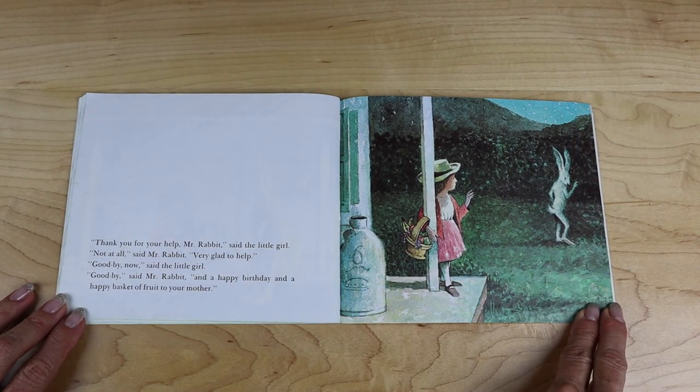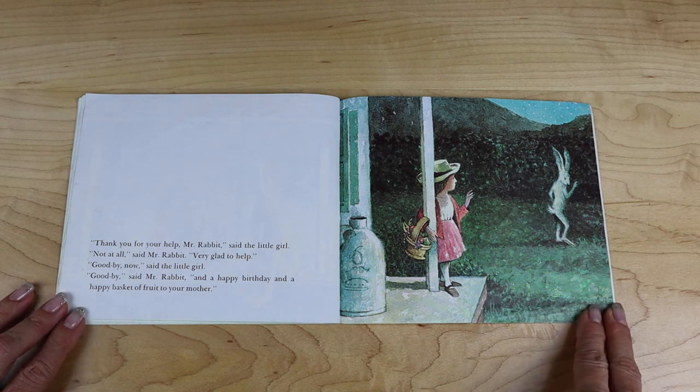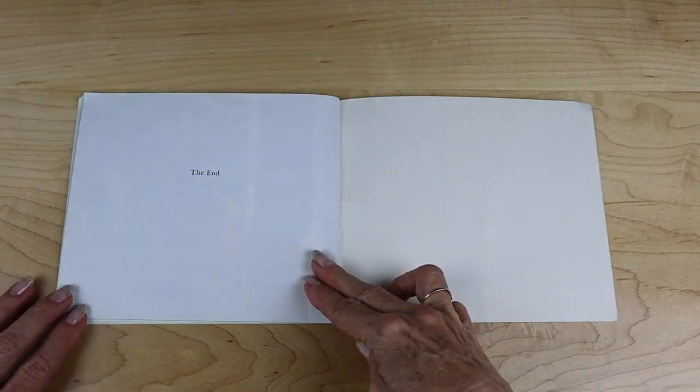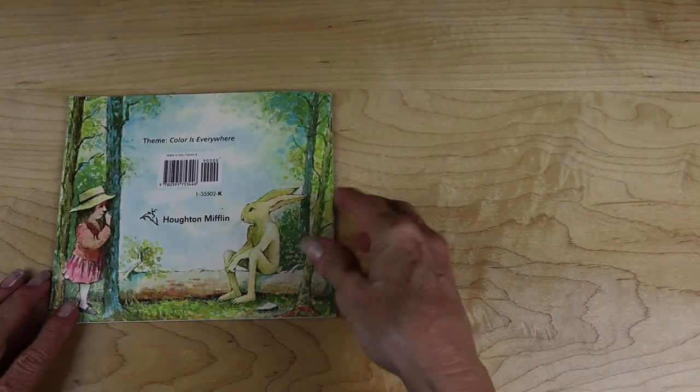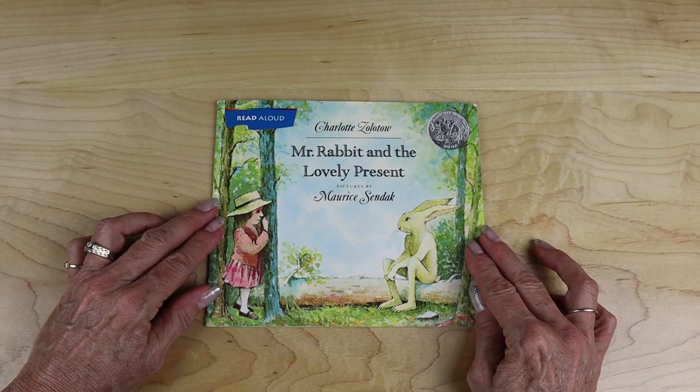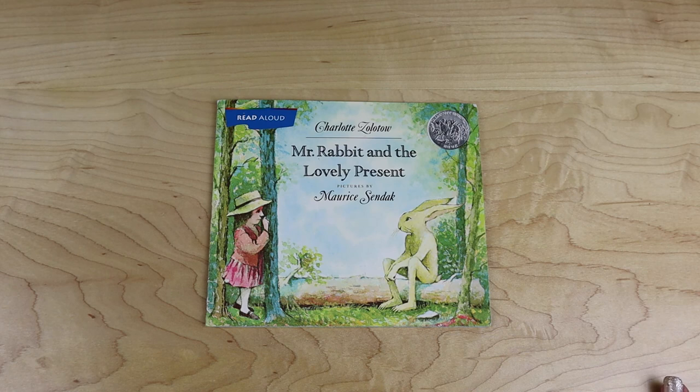"Thank you for your help, Mr. Rabbit," said the little girl. "Not at all," said Mr. Rabbit. "Very glad to help. Goodbye now." "Goodbye," said Mr. Rabbit, "and a happy birthday and a happy basket of fruit to your mother." The End. And that was Mr. Rabbit and the Lovely Present by Charlotte Zolotow and pictures by Maurice Sendak. I hope you enjoyed Mr. Rabbit and the Lovely Present, and I hope you enjoyed all the other stories and poems that I read to you as well today.